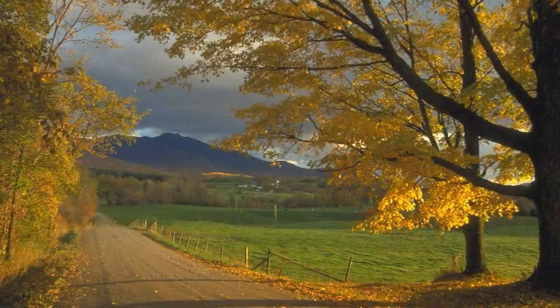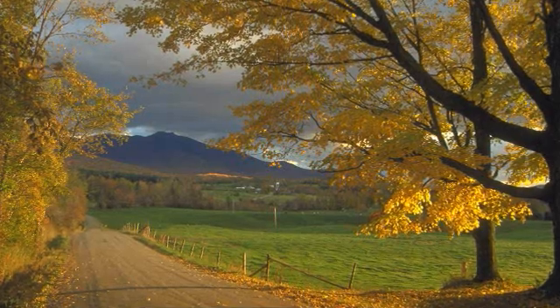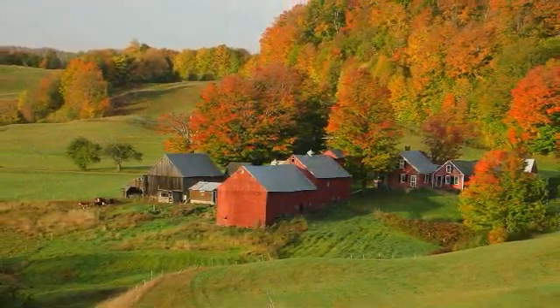Hi, I'm Michael Snyder, Commissioner of Vermont's Department of Forest, Parks, and Recreation. We expect another excellent fall foliage season here in Vermont, largely because we had abundant rain, but we also had abundant sunshine throughout the summer.